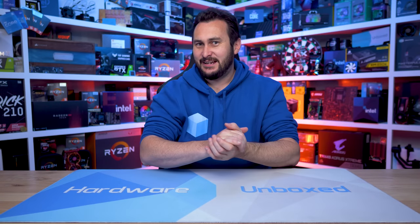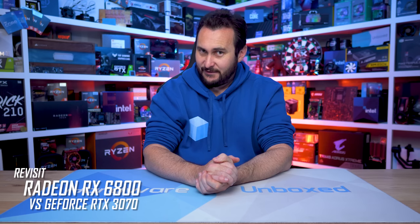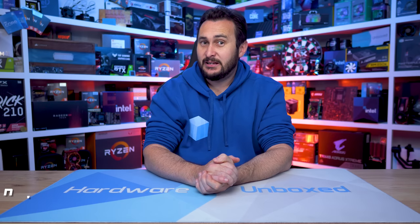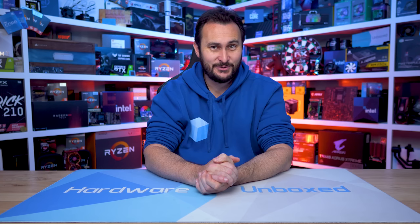Welcome back to Hardware Unboxed. Today we're taking an updated look at the battle between the GeForce RTX 3070 and Radeon RX 6800. I'll be looking at quite a range of games, many of which are recently released titles. You'll be hearing a lot about VRAM, something that has stirred up quite a bit of controversy over the past few weeks, which is a bit bizarre as this should be something all gamers agree upon.